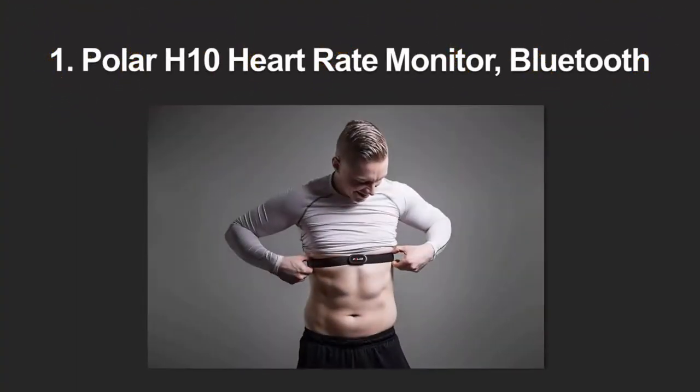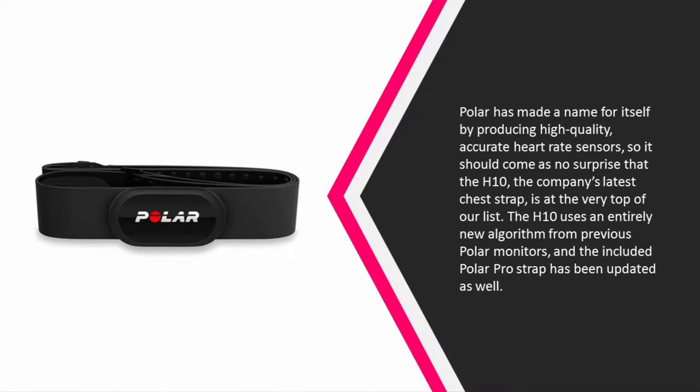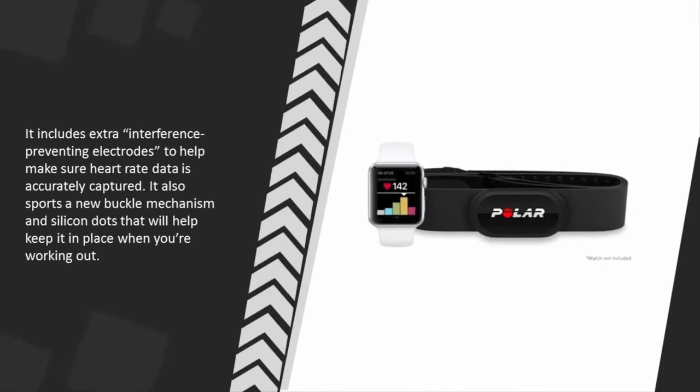Coming in at number 1 on our list: Polar has made a name for itself by producing high-quality, accurate heart-rate sensors, so it should come as no surprise that the H10, the company's latest chest strap, is at the very top of our list. The H10 uses an entirely new algorithm from previous Polar monitors, and the included Polar Pro strap has been updated as well. It includes extra interference-preventing electrodes to help make sure heart-rate data is accurately captured. It also sports a new buckle mechanism and silicone ducts that will help keep it in place when you're working out.